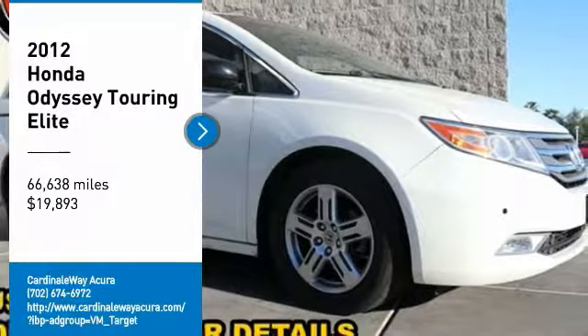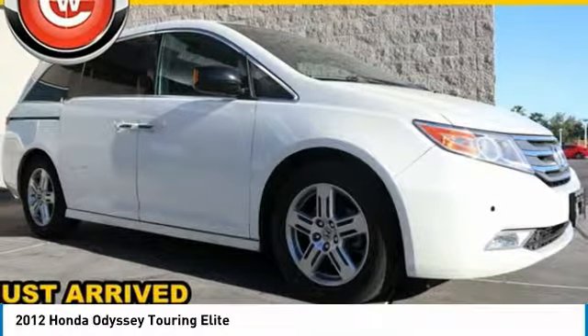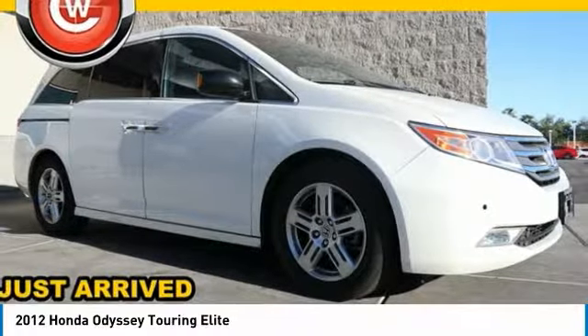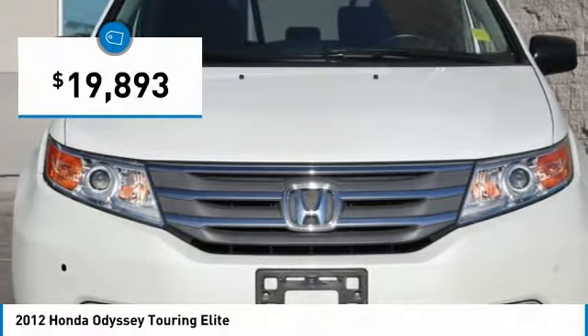You are going to love the 2012 Odyssey. The Honda Odyssey is a showcase of distinguished style, captivating technology, and advanced safety features. A must for all families, and is priced below $20,000.